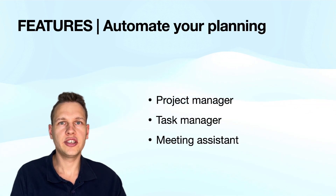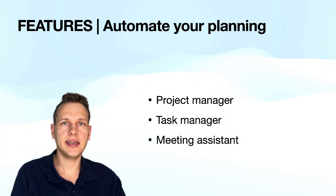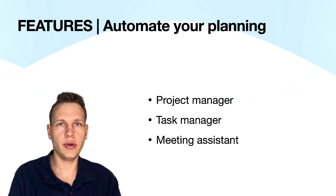Motion's top three features are project management, task management, and meeting assistance. Unlike Reclaim, Motion does not have a separate feature for habits, but you can schedule recurring tasks, which work roughly the same way. Let me show you how each of these work in the software.